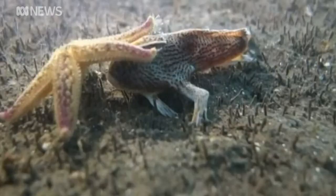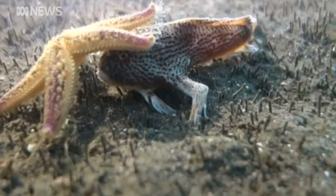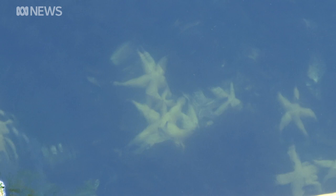The sea star is a major threat to Tasmania's endemic spotted handfish in the Derwent Estuary and to the shellfish industry on the state's south east coast. It's believed to have arrived in Hobart in ballast water around 40 years ago.